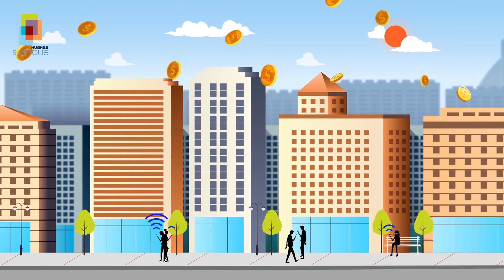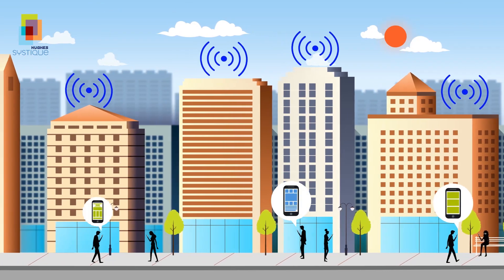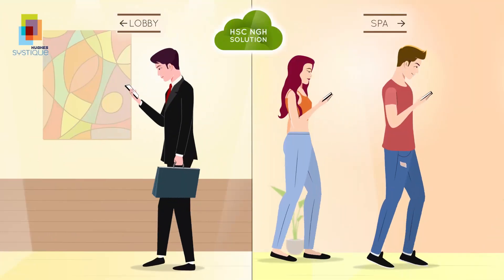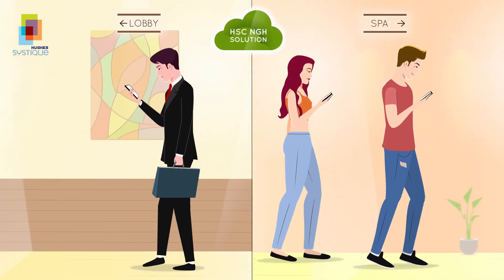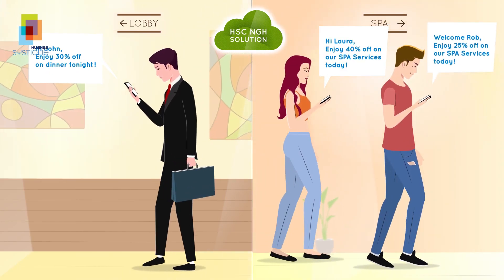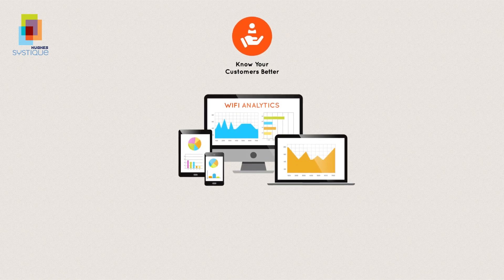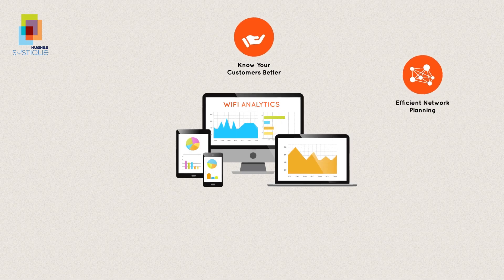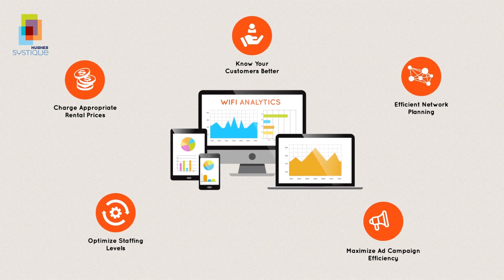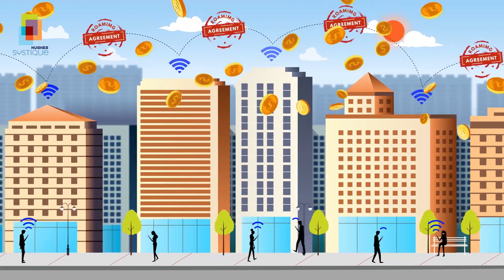NGH opens up new monetization opportunities for enterprises. With proximity marketing, enterprises get an additional engagement channel without any added infrastructure cost. When a user enters the premises, NGH can identify the user to provide a more personalized experience and contextual advertisements. With Wi-Fi analytics, enterprises can know their customers better, efficiently plan the network, maximize ad campaign efficiency, optimize staffing and rentals. And with Wi-Fi roaming agreements, enterprises can earn additional roaming revenues.